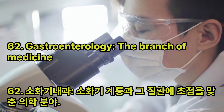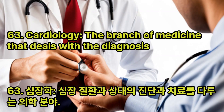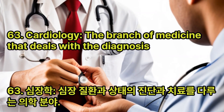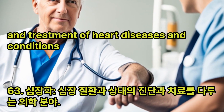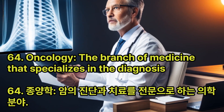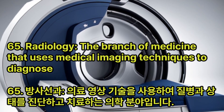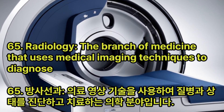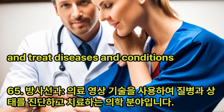Gastroenterology: The branch of medicine that focuses on the digestive system and its disorders. Cardiology: The branch of medicine that deals with the diagnosis and treatment of heart diseases and conditions. Oncology: The branch of medicine that specializes in the diagnosis and treatment of cancer. Radiology: The branch of medicine that uses medical imaging techniques to diagnose and treat diseases and conditions.